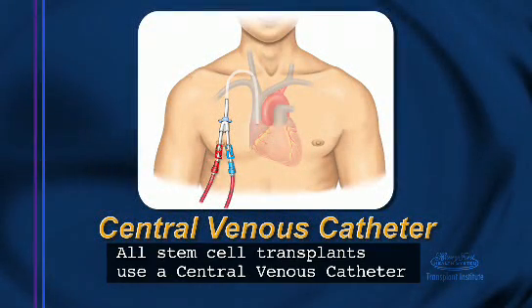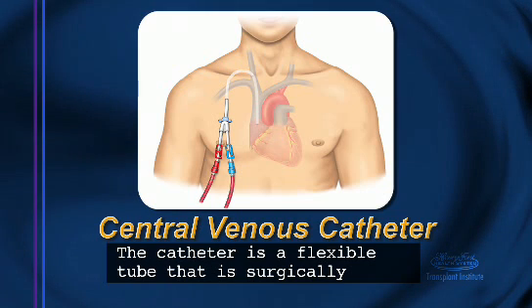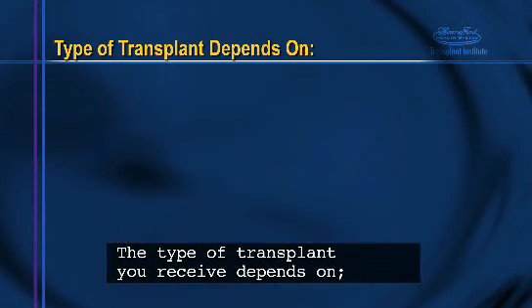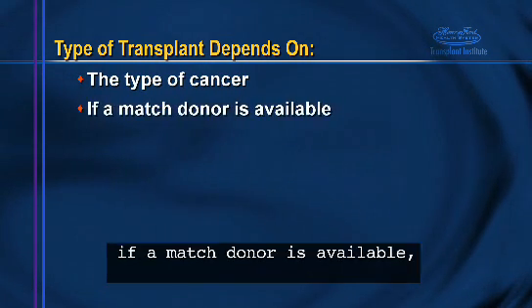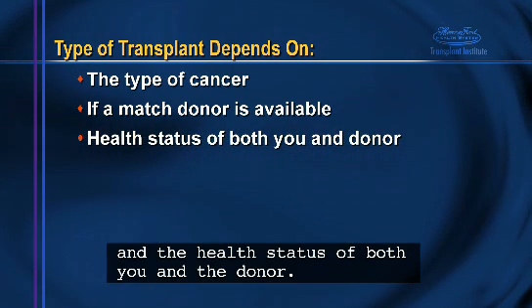All stem cell transplants use a central venous catheter to put the healthy cells into your body. The catheter is a flexible tube that is surgically inserted into the large vein above your heart. The type of transplant you receive depends on the type of cancer, if a matched donor is available, and the health status of both you and the donor.